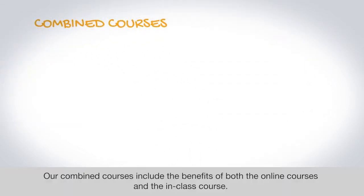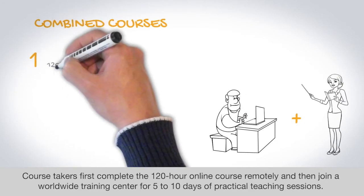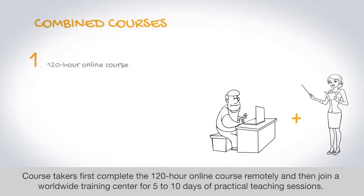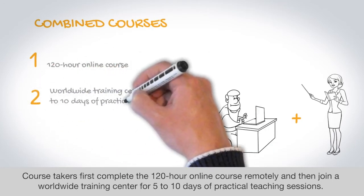Our combined courses include the benefits of both the online courses and the in-class course. Course-takers first complete the 120-hour online course remotely and then join a worldwide training center for five to ten days of practical teaching sessions.